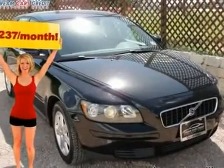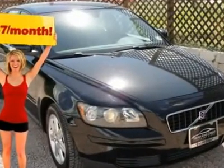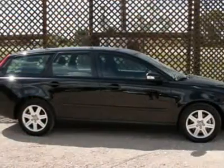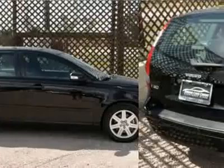$245 per month with free warranty, certified and inspected with available financing. A super clean one-owner vehicle with a fantastic Carfax report.